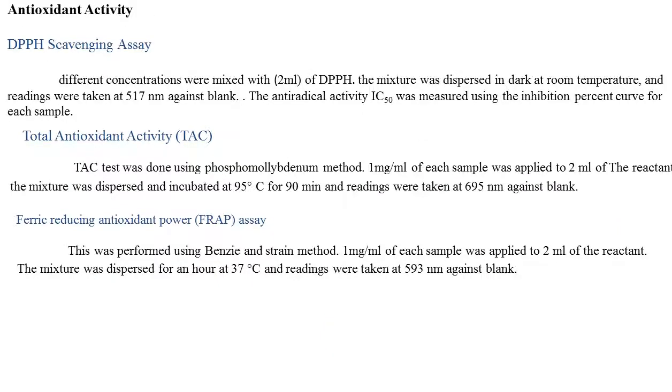Antioxidant activity — DPPH assay: Different concentrations were mixed with 2 ml of DPPH. The mixture was incubated in the dark at room temperature, and readings were taken at 517 nm against a blank.